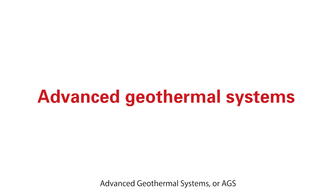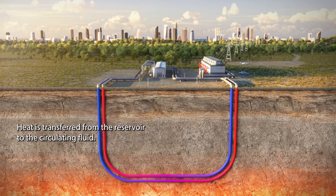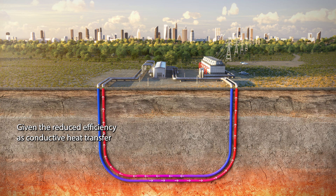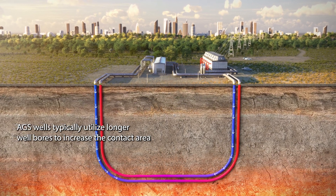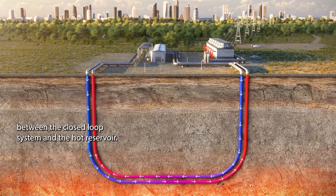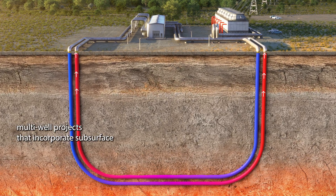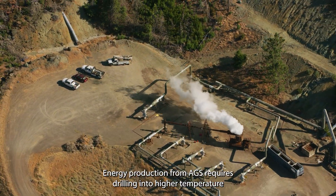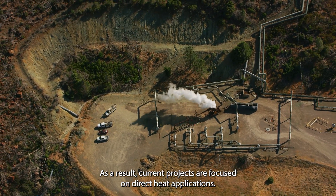Advanced geothermal systems, or AGS, also harvest heat from hot, dry rock, but in a closed-loop system. Heat is transferred from the reservoir to the circulating fluid conductively through the casing, without contacting the reservoir. Given the reduced efficiency of conductive heat transfer, AGS wells typically utilize longer wellbores to increase the contact area between the closed-loop system and the hot reservoir. These systems range from single-well, tube-in-tube designs to highly complex multi-well projects that incorporate subsurface well intersections. Energy production from AGS requires drilling into higher temperature reservoirs; as a result, current projects are focused on direct heat applications.